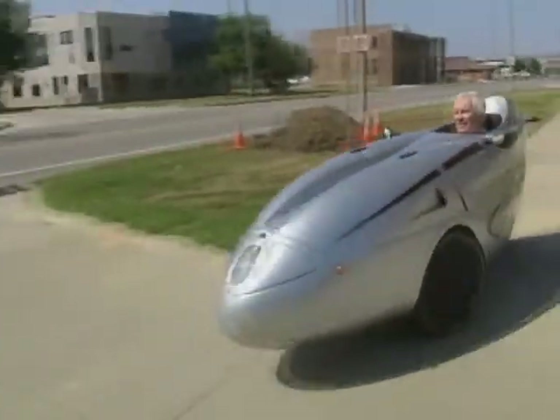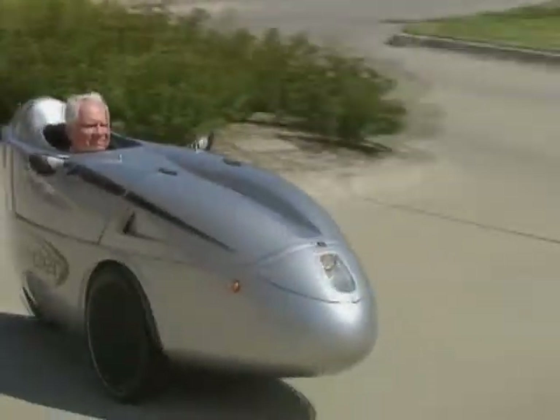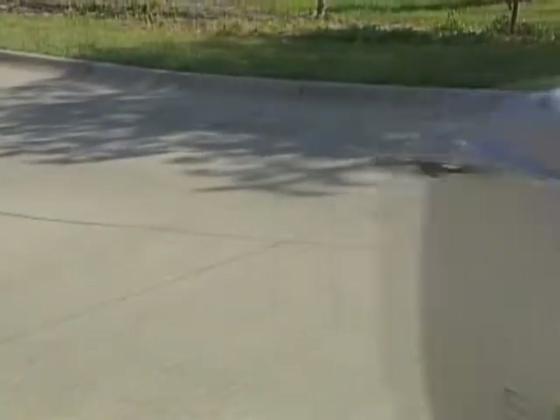It looks like a vehicle out of the Jetsons crossed with the Flintstones. It's very comfortable. I tell people it's like riding in your lawn chair.